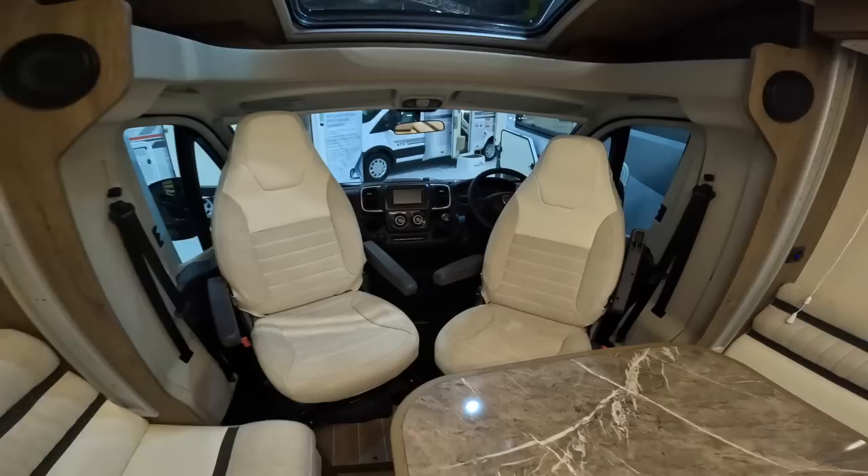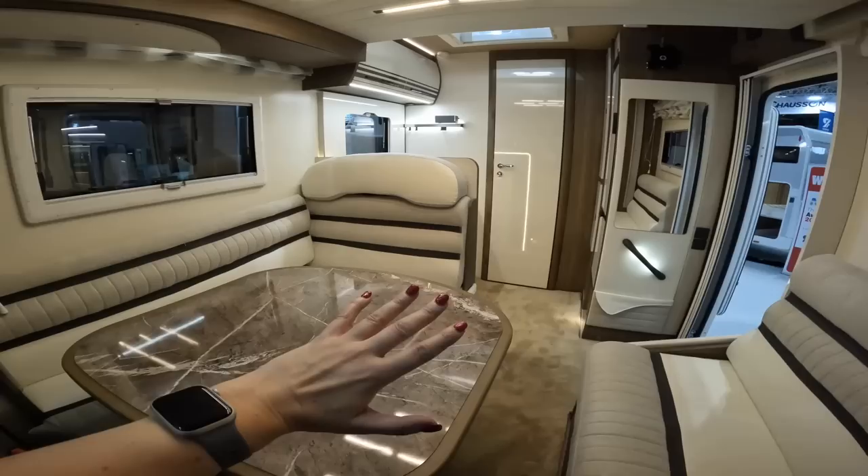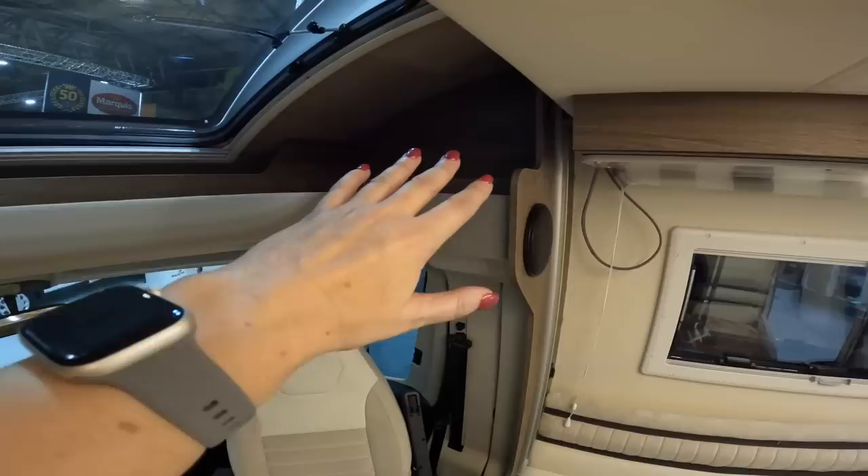It's on a Fiat Ducato chassis with a manual gearbox, which many of us — myself included — like. I love the upholstery, the table, and the lighting. The really subtle but bright lighting is fantastic. There's not a huge amount of usable storage up here, but this sunroof is massive and lets in so much light.